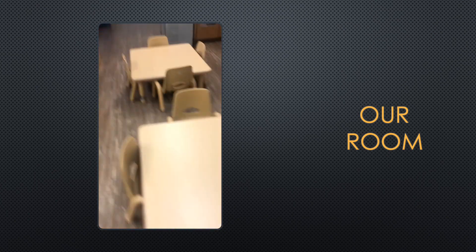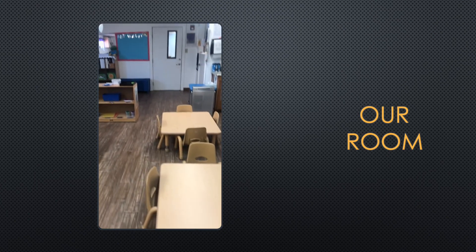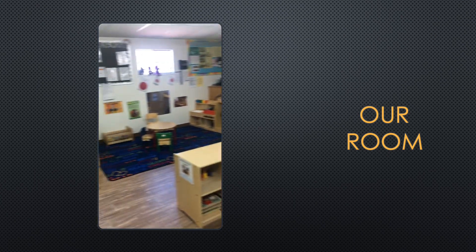And most importantly, this is where we'll be eating lunch together. Hopefully you enjoyed looking at our centers. Thank you.